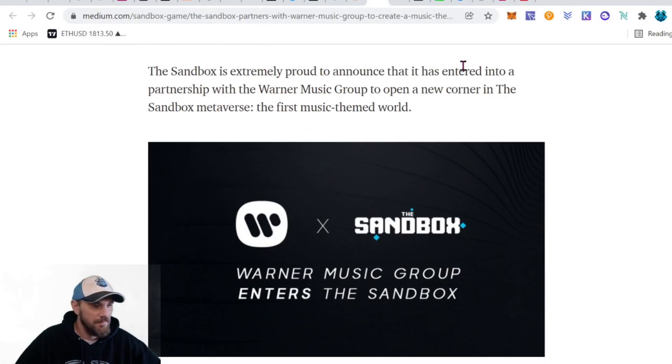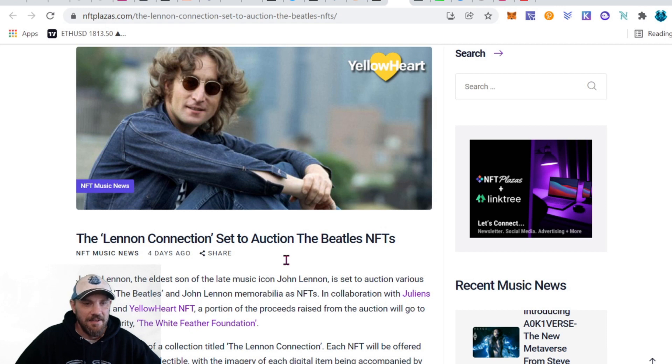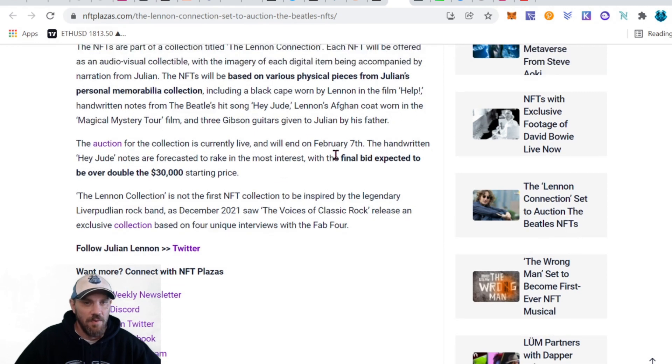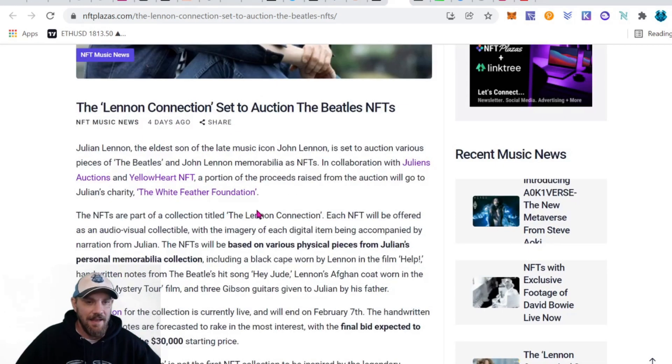We have the Lennon Collection set to auction Beatles NFTs. Julian Lennon, the eldest son of the late John Lennon, is set to auction a variety of Beatles and John Lennon memorabilia as NFTs. This seems like a really good play right now compared to traditional auctions. The technology is something John Lennon most likely would have approved of, being decentralized and autonomous. They are expecting the final bid to be over $30,000 for handwritten juju notes he used to create a song. The auction goes through the seventh.